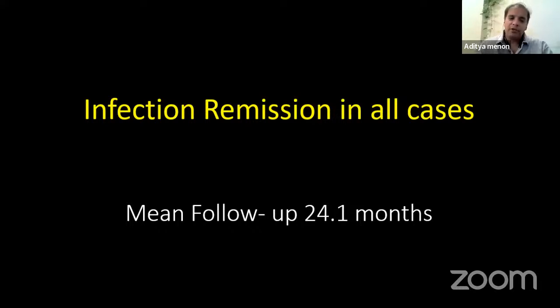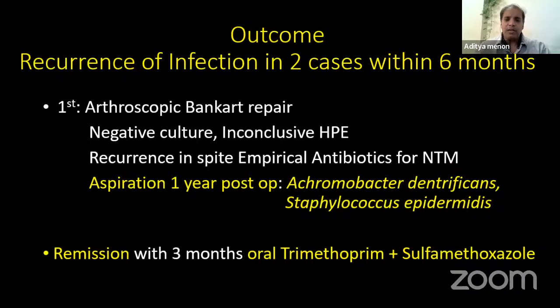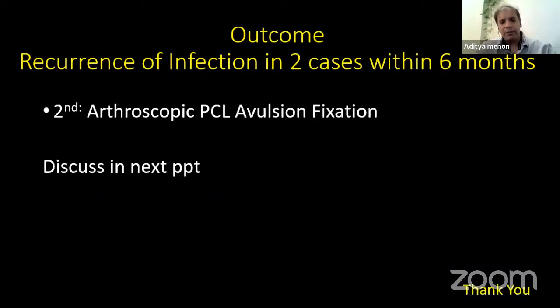We had infection remission in all 10 cases at two-year follow-up. We had two cases with recurrence within the first six months. One was an arthroscopic Bankart repair — cultures negative, histopathology inconclusive, empirical NTM treatment kept having recurrences. Aspiration guided by ultrasound grew Achromobacter denitrificans and Staph epidermidis — slow-growing bacteria causing chronic infection — and simple oral Septran cured him. The second was an arthroscopic PCL avulsion fixation with specific findings that can be discussed separately. That covers arthroscopic infections.